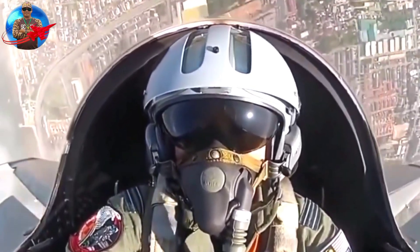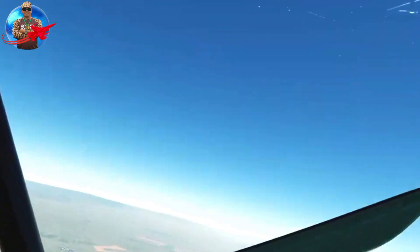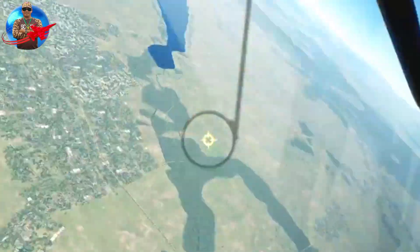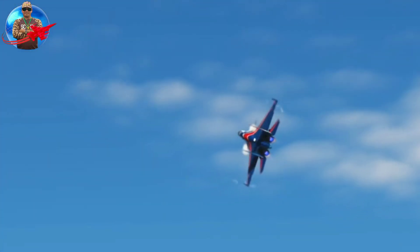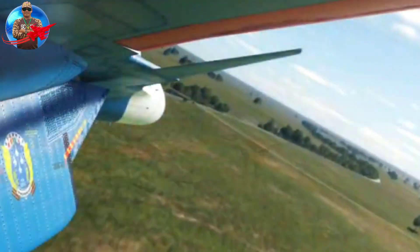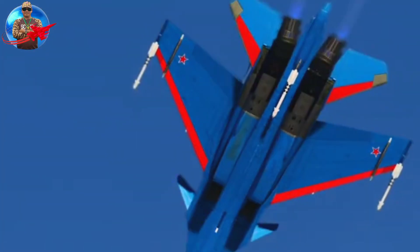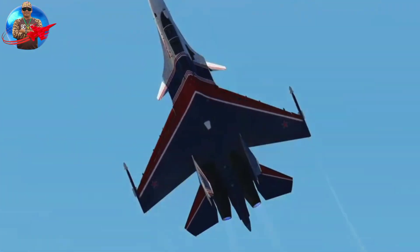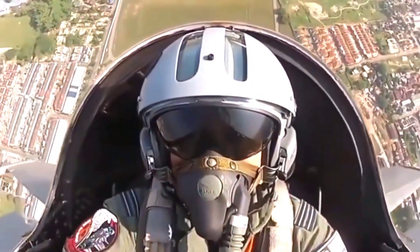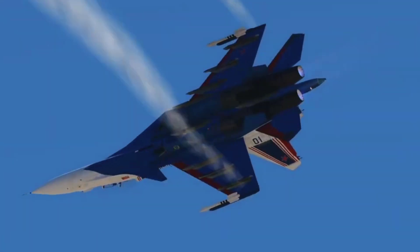Overall, this sophisticated jet is quite large with a length of 21.94 meters, a height of 6.3 meters, and a wingspan of around 14.7 meters. The weight of the SU-30SM-2 reaches 34,500 kilograms when fully loaded. The various types of weapons that can be carried include a cannon with 150 bullets, 3 aviation bombs, guided rockets, and 2 guided missiles for use in the air and on the surface.